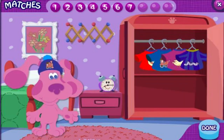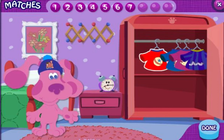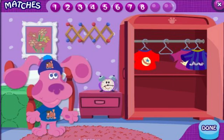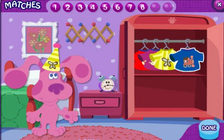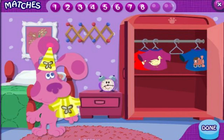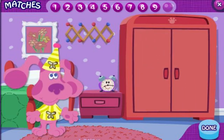Oh look, a train. Choo-choo. I wonder if there's another piece of clothing with a train. Can you find it? That's right. They both have a train on them. Oh look, a butterfly. Can you find the piece of clothing with a butterfly on it? That's it. They both have a butterfly on them.